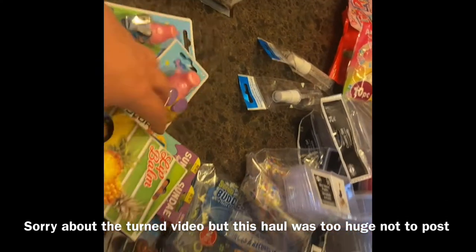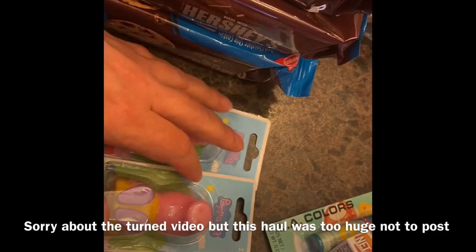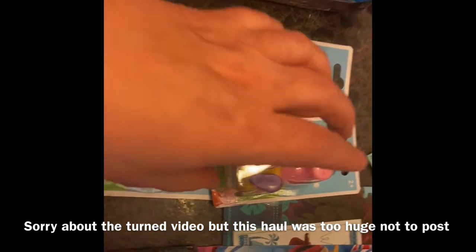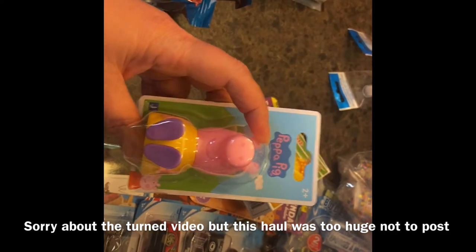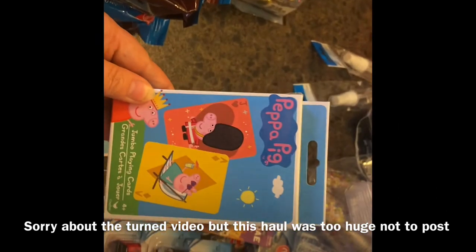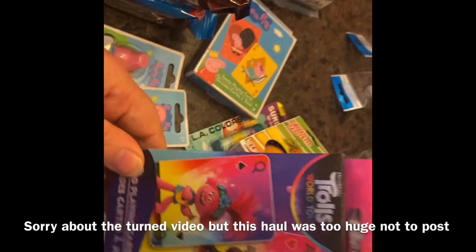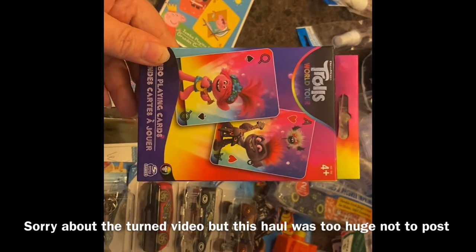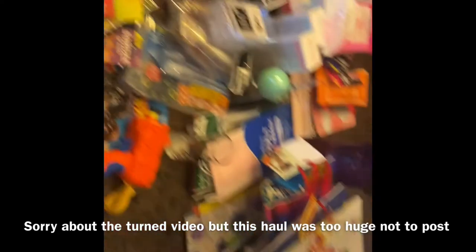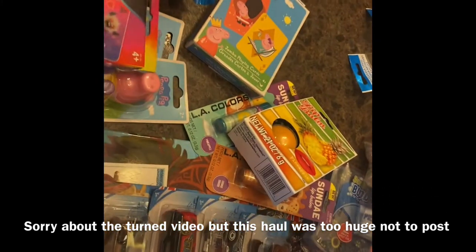In the toy section I picked up Peppa Pig figurines — I think my granddaughter likes them, so I'll either save those for her or keep them as a gift. I also got a pack of Peppa Pig playing cards and a pack of Trolls playing cards. I thought maybe Braylon and I could play Go Fish with those. And it looks like my son just pulled up outside!